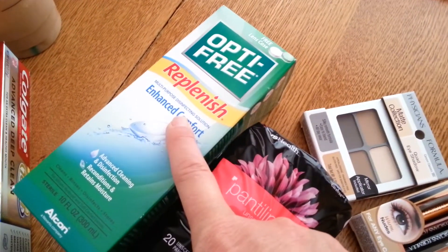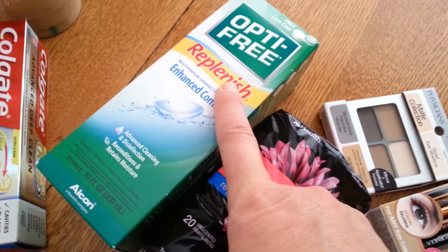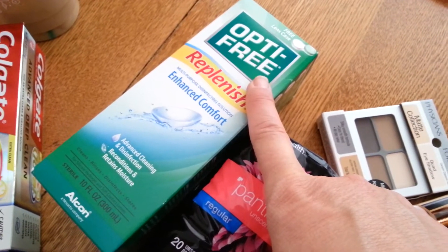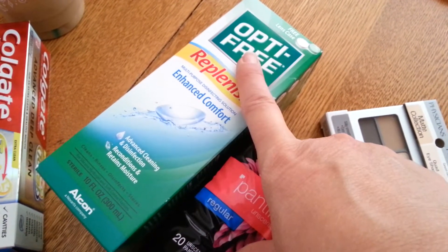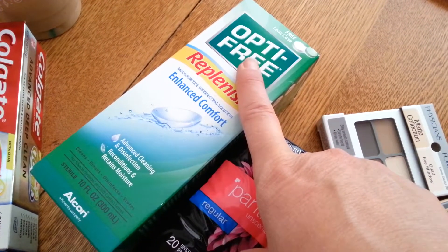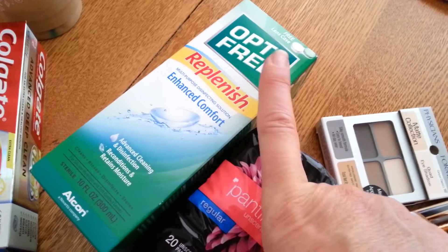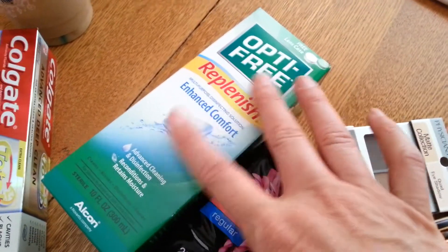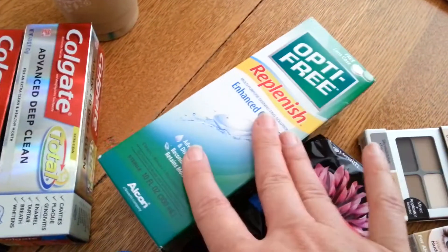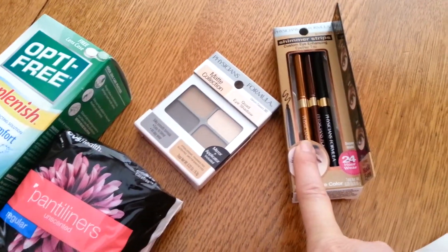The Opti-Free was $8.99 and you got two dollars in ExtraBucks back. I had a three-dollar-off contact lens solution red box coupon, plus a five-dollar-off CVS coupon I got in the mail for the Opti-Free, and also a $1.50 manufacturer coupon. I used all of those coupons — no problem, they all worked fine — and I got a little overage plus two dollars in ExtraBucks back. That was fabulous.